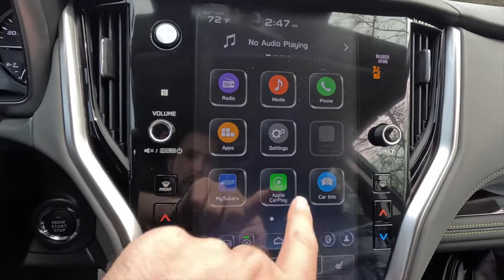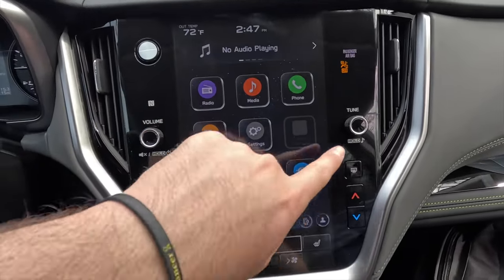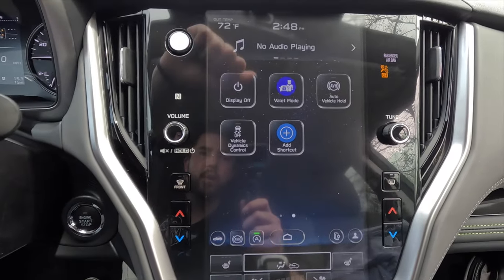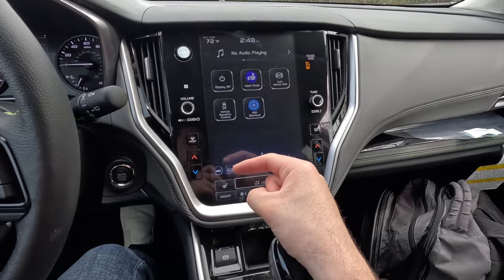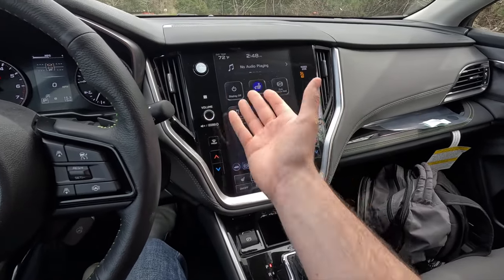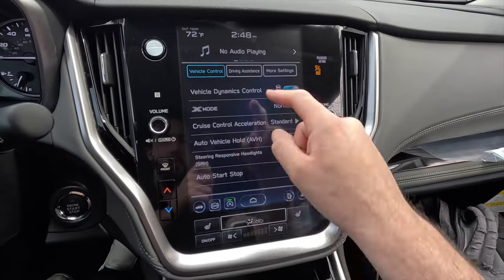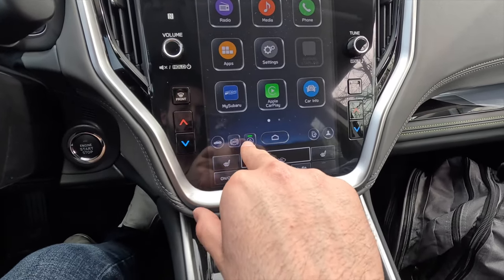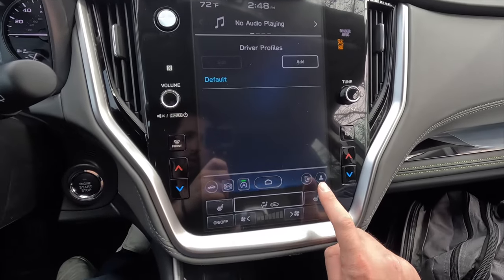The home screen has radio, media, and all readable functions. Tapping Apple CarPlay brings up the CarPlay interface. The home button returns you to the main screen. In car info you can see driving statistics, pitch and roll, and maintenance items. Swiping over: display off button, traction control, valet mode, and auto vehicle hold — a system that holds the car in place using the brakes in heavy traffic. Press the gas to release. You can also access X-Mode settings, driver assistance, phone list, and driver profiles.